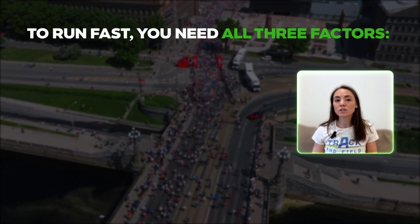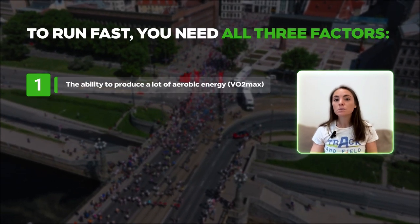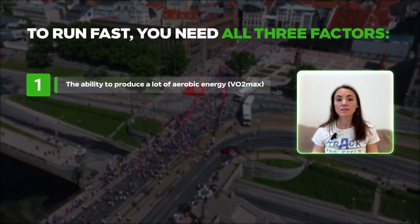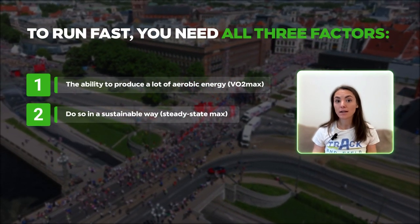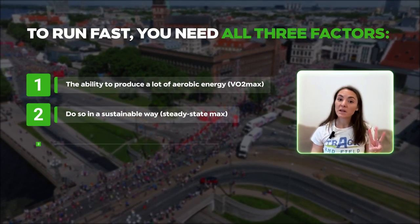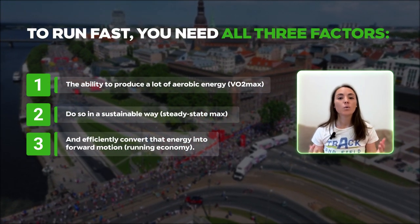Just like runners can have different VO2max values, they can also have different values for this steady state max, even if they have the same VO2max. To run fast, you'll need all three factors: one, the ability to produce a lot of aerobic energy (VO2max); two, do so in a sustainable way (a good steady state max); and three, efficiently convert that energy into forward motion (running economy).